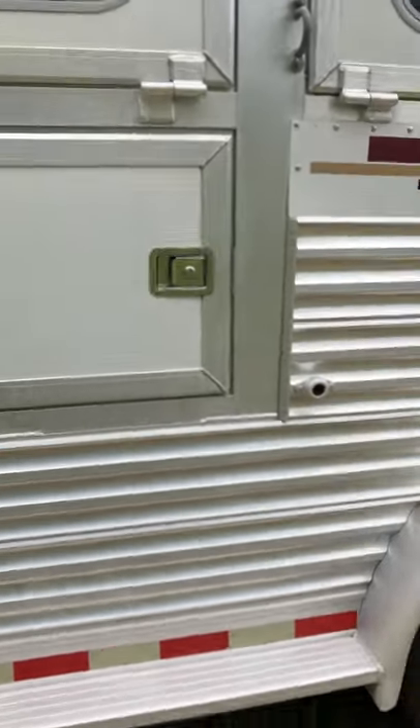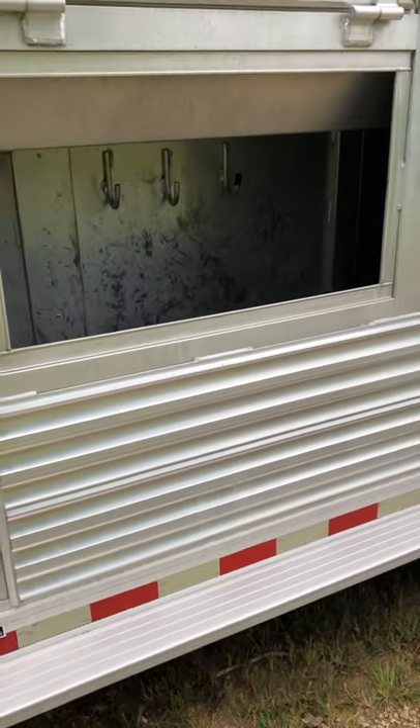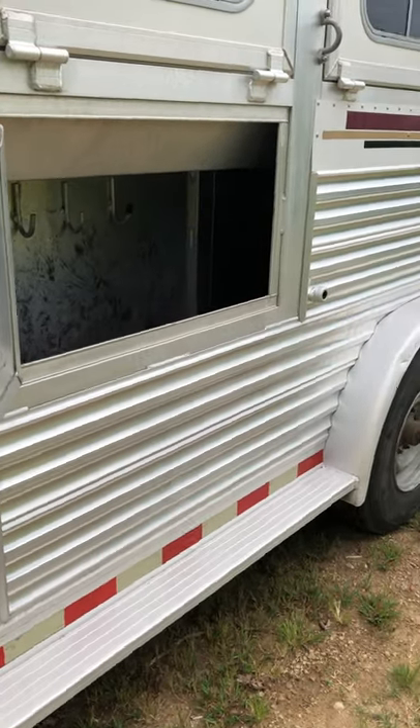There are storage compartments underneath the manger. They're a little scuffed up from average wear and tear. I have a little bucket under there — sorry, I let it drip and I can vacuum that out. The rest of it I cleaned up really well. Nice storage underneath the mangers.